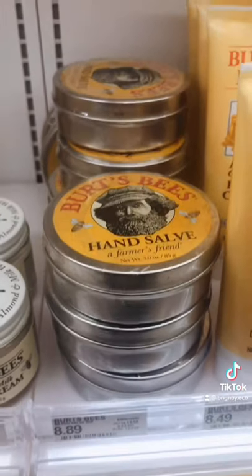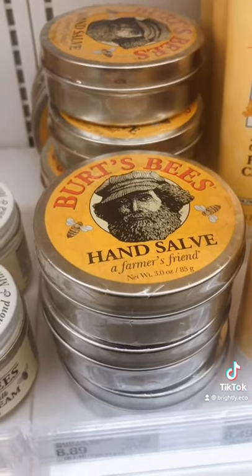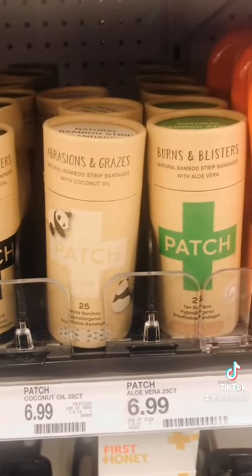Since everyone's washing their hands a lot, the hand salve from Burt's Bees is super great for locking in that moisture. The Patch bandages are fully compostable after their use.